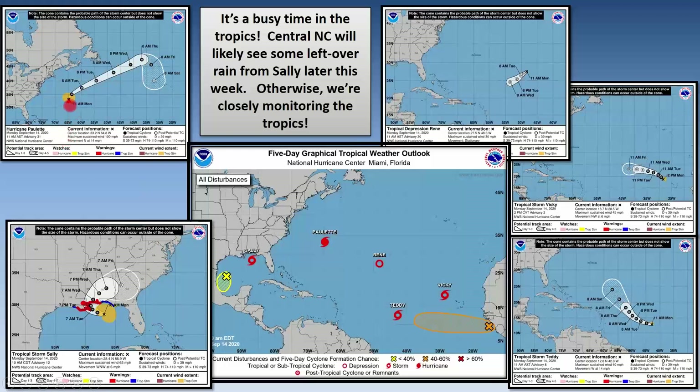Paulette is just north of Bermuda and will track away from North America. Renee is basically going to remain a depression, slowly meandering out in the Atlantic. Tropical Storm Vicky is forecast to weaken to a depression in the middle of the Atlantic. Teddy is forecast to actually strengthen to a major hurricane out in the middle of the Atlantic. The good news is all of these are forecast to stay out in the middle of the Atlantic — no model data brings any of these systems close to the East Coast.